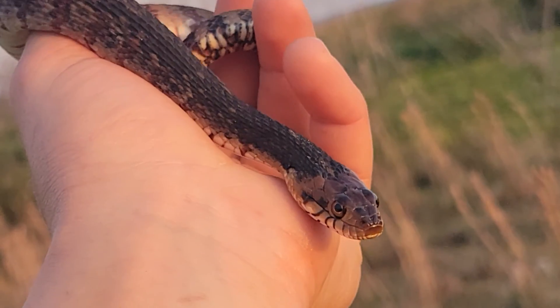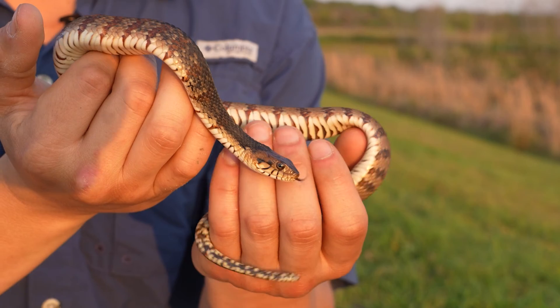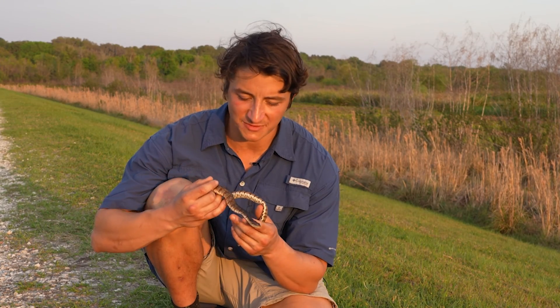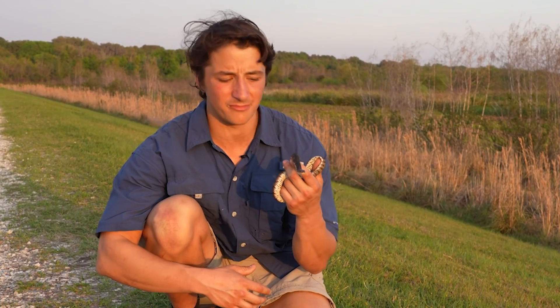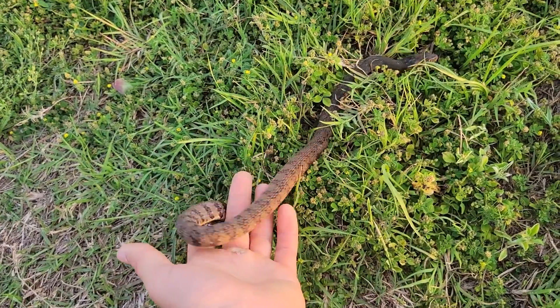This is not the species of water snake that I was searching for tonight. So we will get this beautiful snake right back in the wild and keep looking, hopefully to find our target species, the Florida green water snake. But what a beautiful and really calm Nerodia to be able to work with.